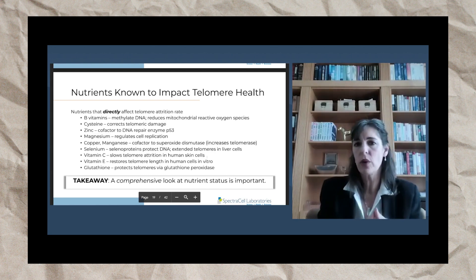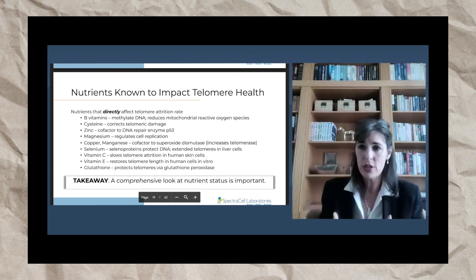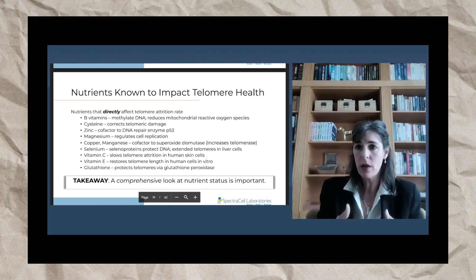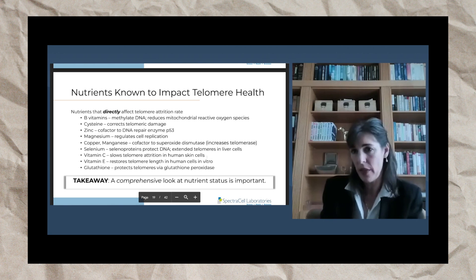B vitamins will also reduce reactive oxygen species from mitochondria. Energy production in our cells is one of the most oxidative-stress-causing processes, causing damage to cells. So B vitamins will help repair that, which will protect telomeres.